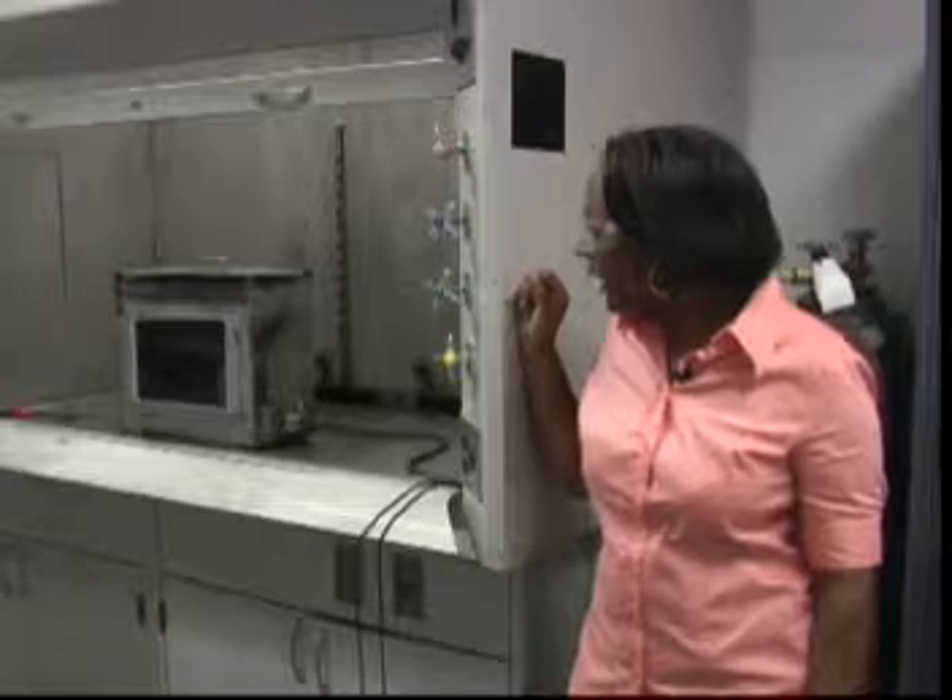Hi, my name is Alicia Woods and I am a test engineer here at MGA Research. Right now we're in our flammability room. We do a lot of flammability testing here per different specifications. The standard spec is FMVSS 302.